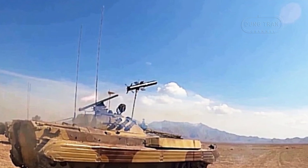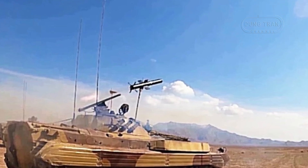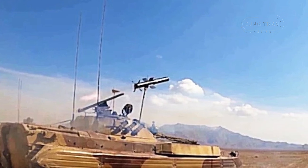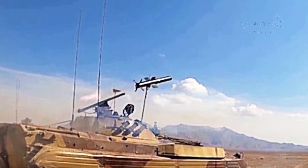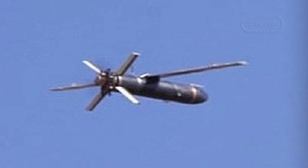The missile's optical guidance system, reportedly featuring advanced imaging and target-locking mechanisms, enhances its ability to engage moving targets effectively. Furthermore, the IRGC has hinted at plans to integrate the missile with unmanned aerial vehicles, which could significantly expand its operational scope by allowing drone-based attacks against armored targets. This combination of precision targeting and extended range aligns with Iran's broader strategy of using UAVs as force multipliers.